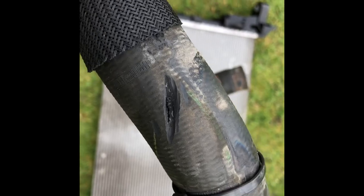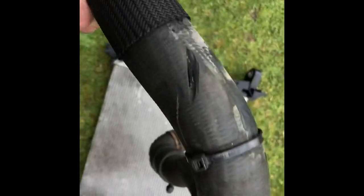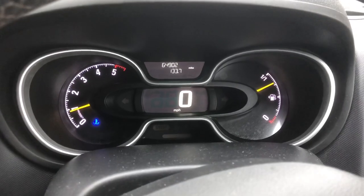Here's the pipe — I'll zoom out in a minute. It's quite a bendy thing but it's been rubbing on something, and that's all you can say. So it's been into the dealership.